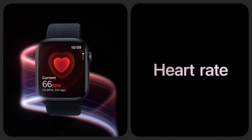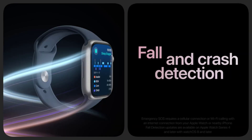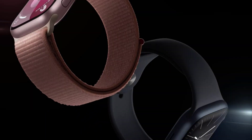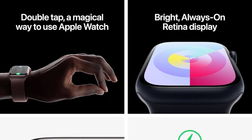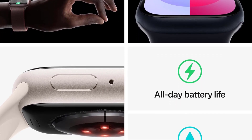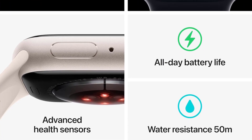Available in 41mm and 45mm lug sizes, the Series 9 is designed to fit a wide variety of wrists. Its case is made from a number of different materials with a wide variety of color and band choices, so you're sure to find a style and price point that agrees with your fashion and fiscal sensibilities.